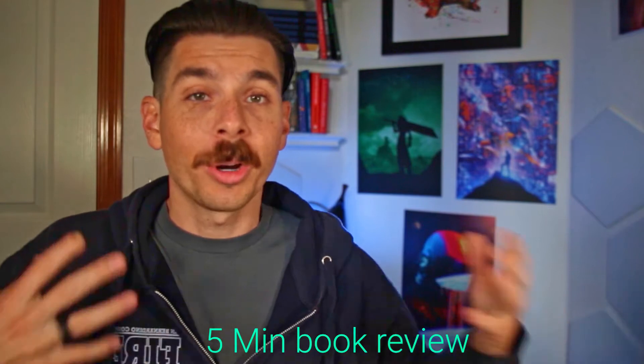In today's 5-Minute Book Review, we're going to be talking about Traction, a book that has had a profound impact on my company. And at the end, you're going to understand why these pieces of paper are so important to me. Let's get started.